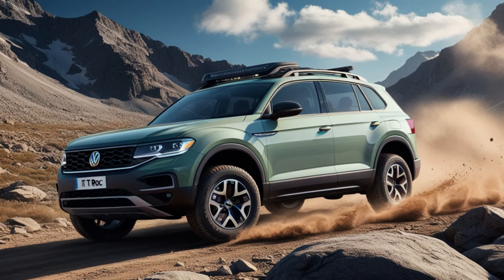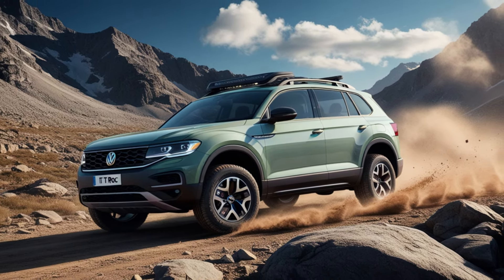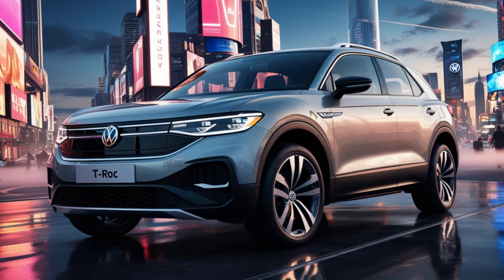Plus, Volkswagen is introducing a range of vibrant new colours, like copper-orange metallic and frosted blue, ensuring your T-Roc turns heads wherever it goes.